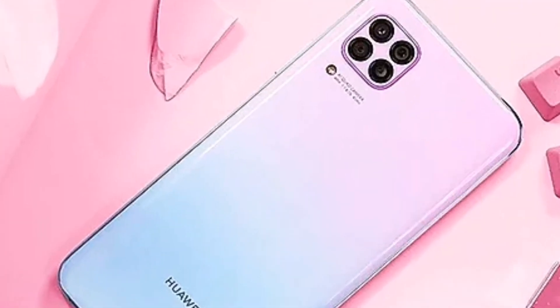Huawei recently launched the Nova 7i series. In other parts of the world, it is known as the Huawei P40 Lite. This device doesn't come with Google services, and as such it doesn't have Google Play Store, Google Maps — any Google app that was on their previous devices is absent on this one. People who don't know about this would be disappointed that there's no easy way to download apps. So how do you download your preferred apps on your Huawei Nova 7i? That is why I am here today, to help and tutor you into getting your favorite applications on your Huawei device.